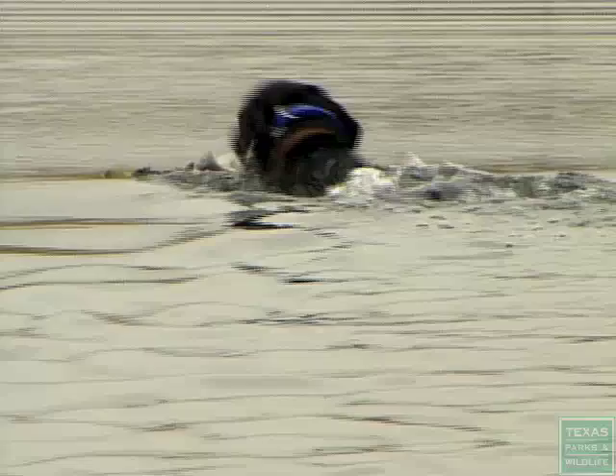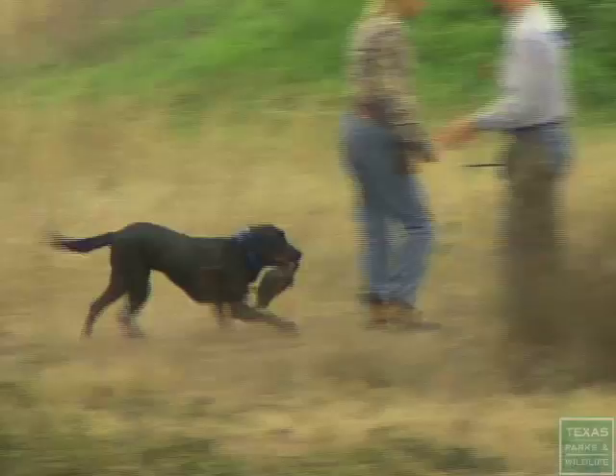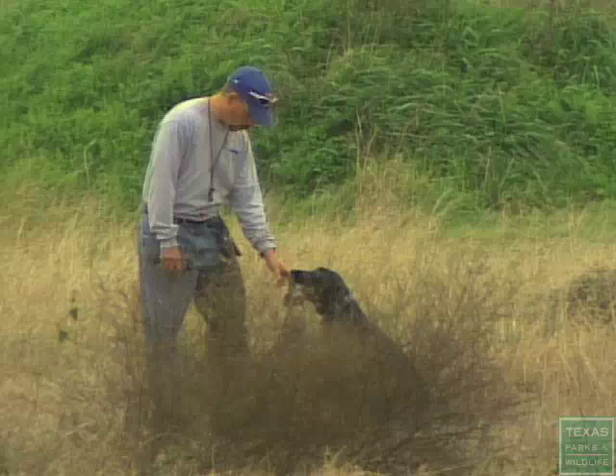We ask them to deliver to hand because of conservation of game. If the dog had made the retrieve and was bringing back a wounded bird to us and they dropped it at our feet, the chances of that bird getting away is great. So we ask the dog to deliver from their mouth to our hands — if the bird is wounded, we can retrieve it and it won't go flying off somewhere.